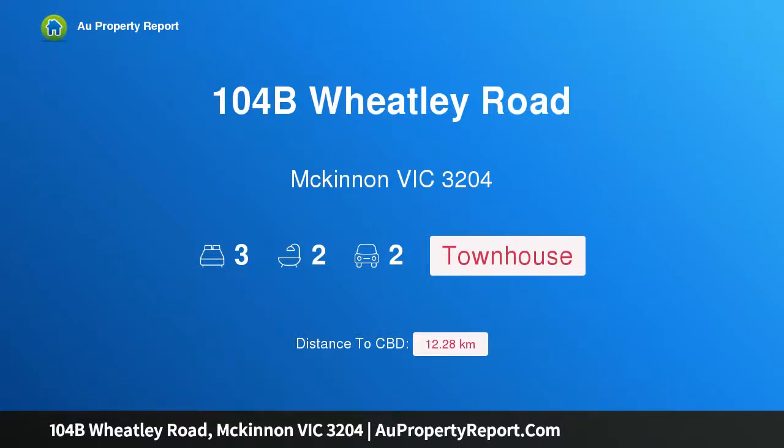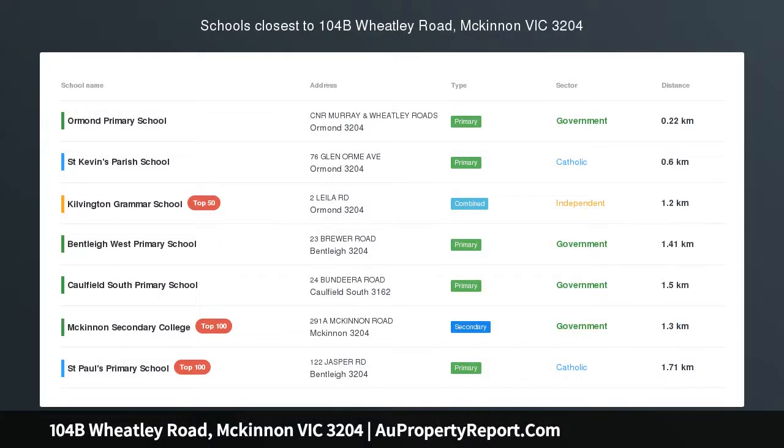Hi, I am glad to introduce property 104B Wheatley Road, McKinnell Victoria 3204, in Zone, on Park, Cutting Edge.